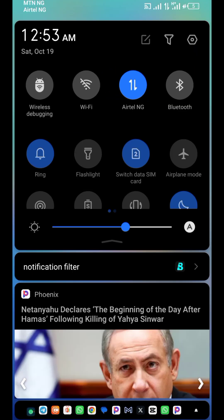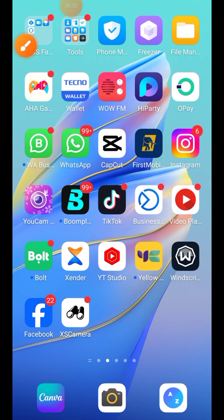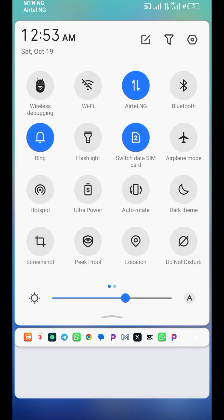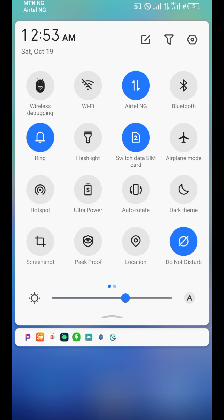Remove dark mode by slicing down and toggling it off. The fifth or sixth tip: slice down your phone and find Do Not Disturb. This feature helps when you are in a meeting and don't want to receive messages that will distract you. It also helps when you are using your Android phone for screen recording and don't want any calls or messages to interrupt you.